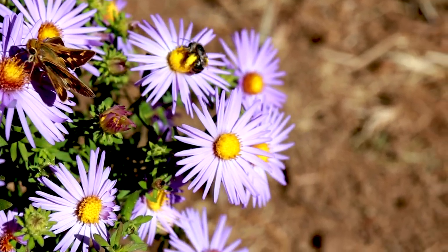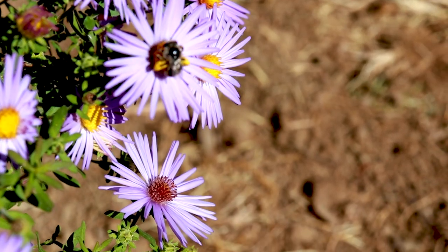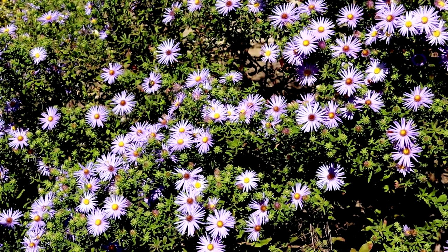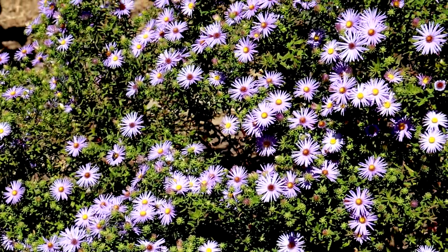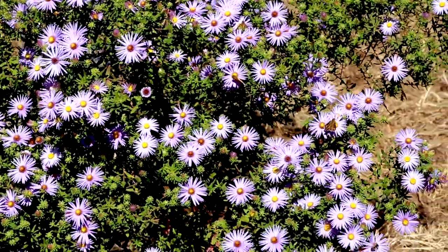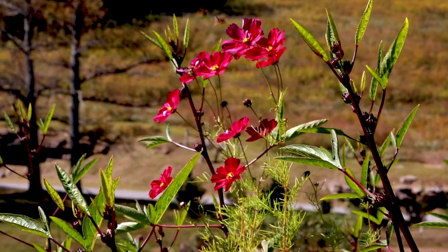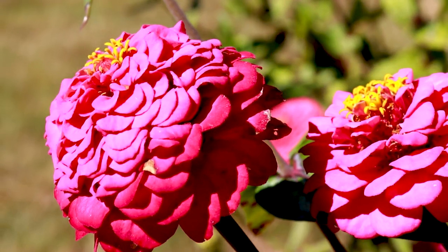Look at that — the yellow is the pollen. So it's just a little black bee. I still have a few cosmos blooms and a few zinnias.